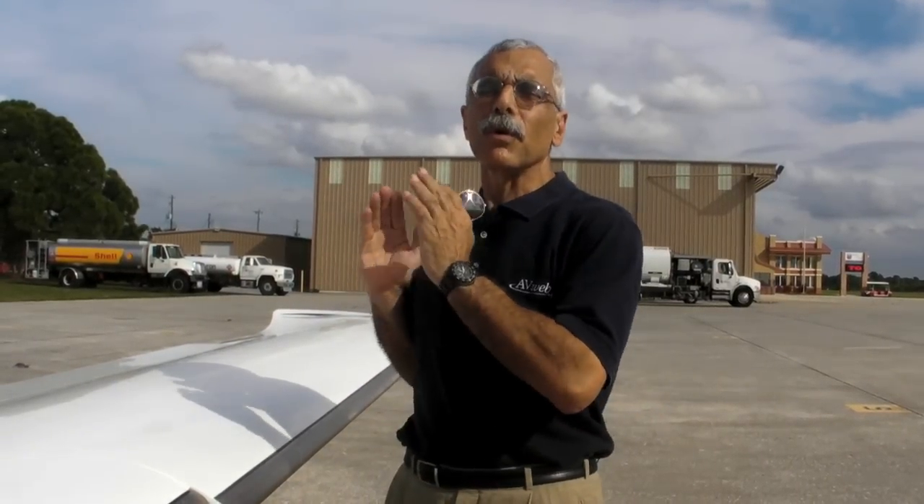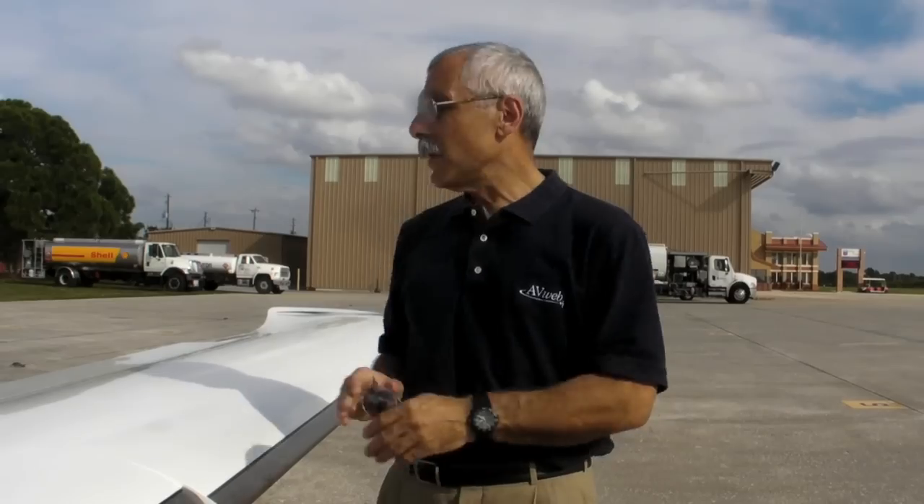Now if you've ever flown a Cirrus and you've done stall demos, you know that this works exactly as advertised. However, as the accident we're going to dissect in this video shows, it's not foolproof. If you use abusive control inputs, even the split leading edge won't protect you.